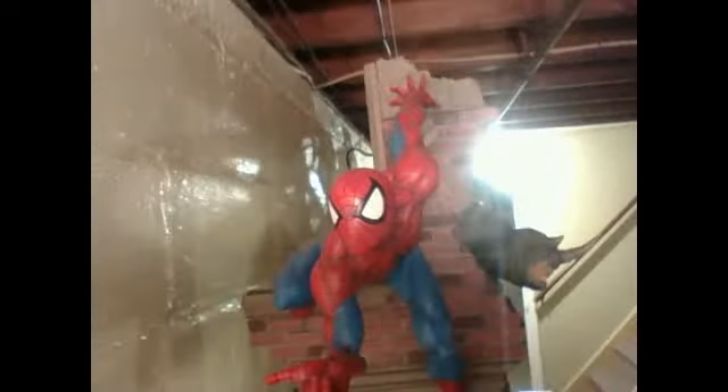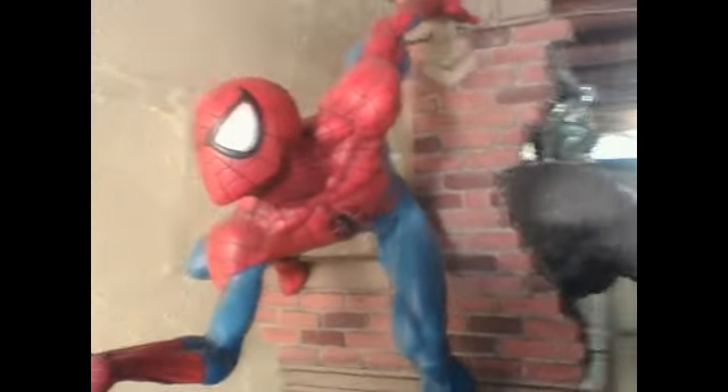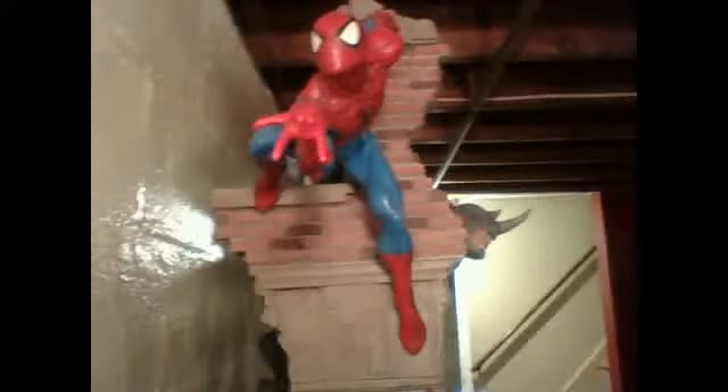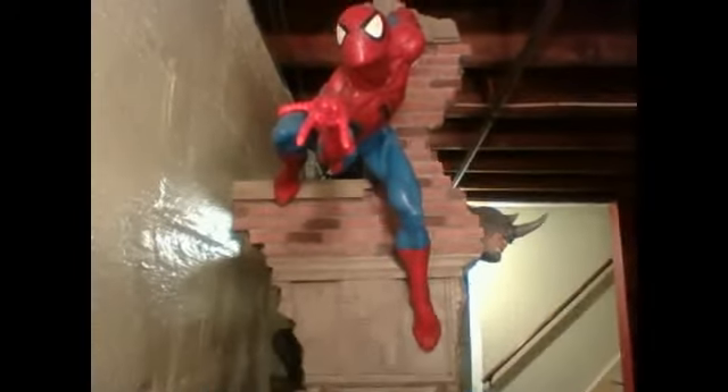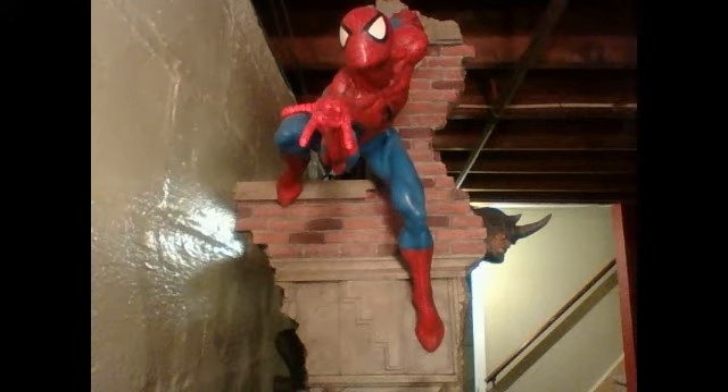There's nothing about this figure that I can complain about. If there's anything I don't like about the piece, I will say it. The hand painting job was absolutely spectacular. Every part about it is perfect. It really goes well with the Spider-Man, the Venom, and the Carnage Comiquette.